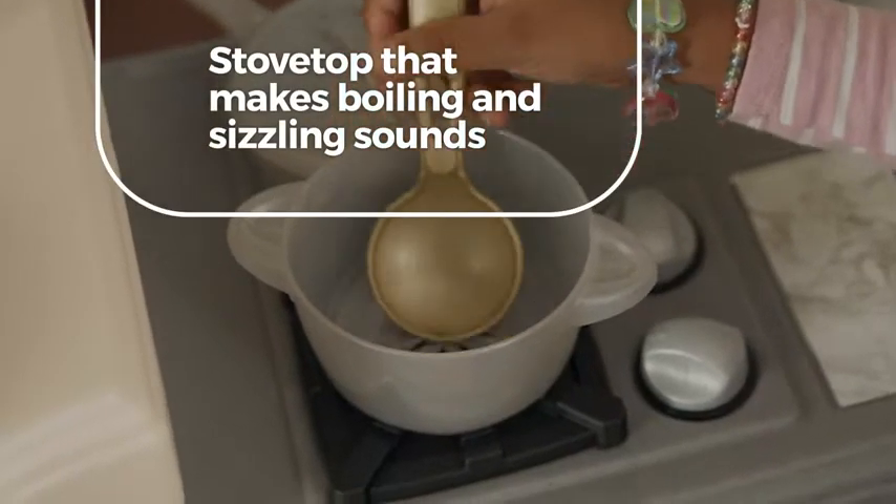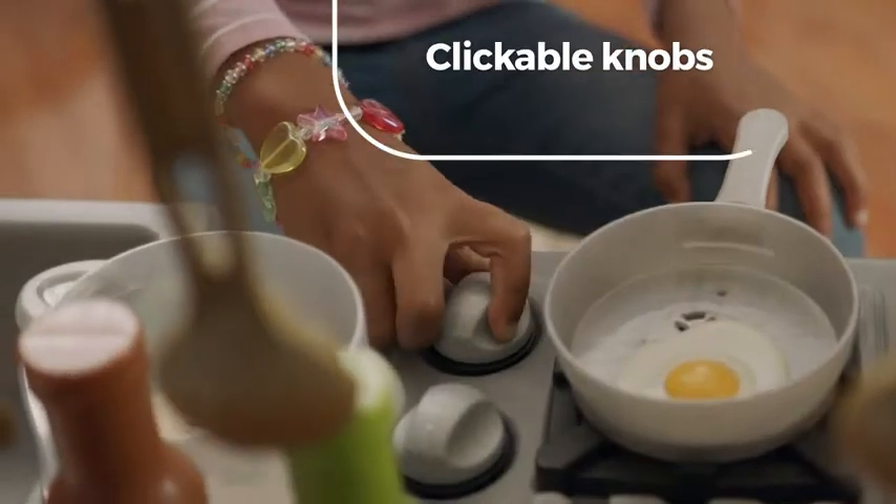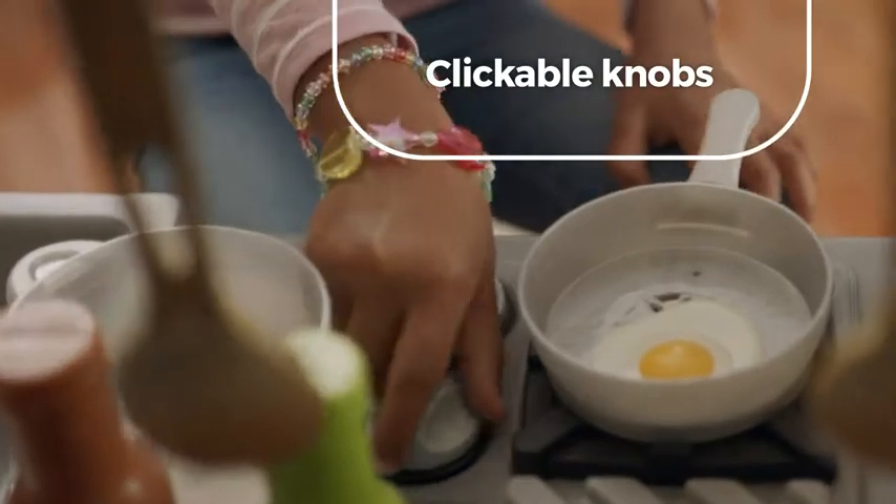The stovetop that makes boiling and sizzling sounds lets creativity boil over, while clickable knobs give playtime a lifelike twist.